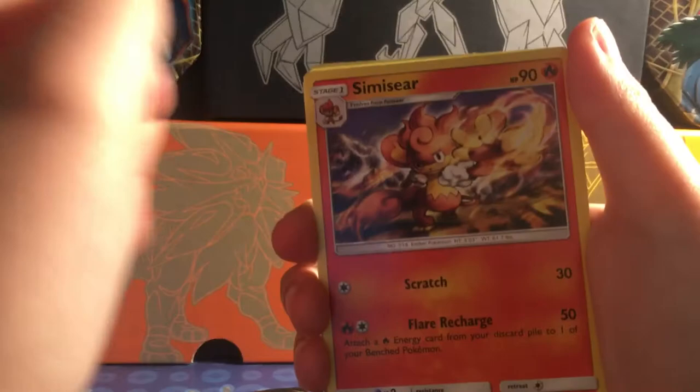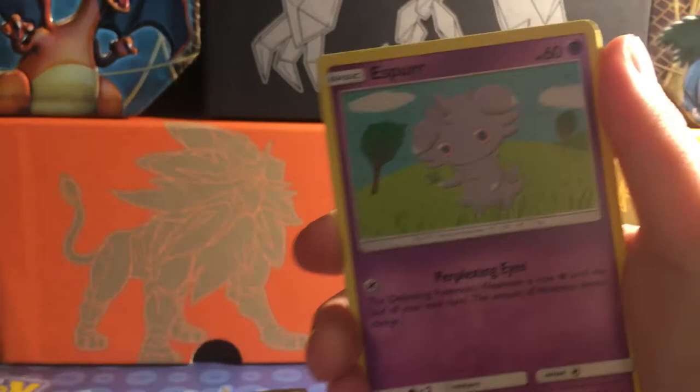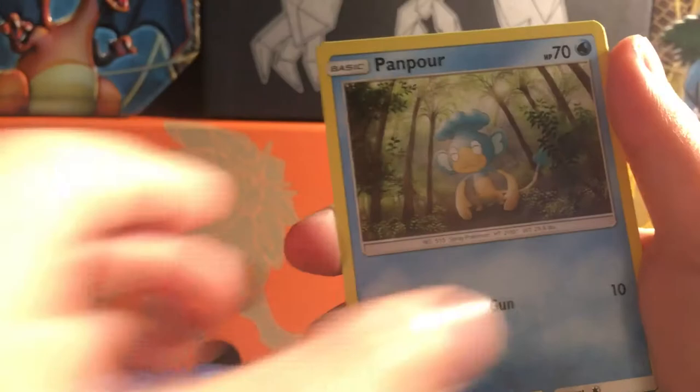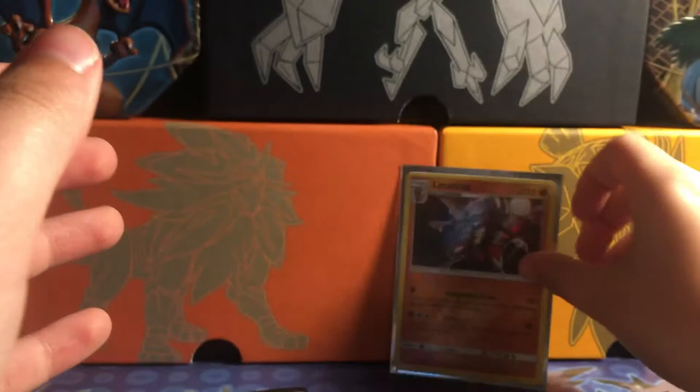These are brand new packs and they look amazing. We got a Salandit, Kommo-o, Lana, and I got a Sawk — funny name. I got my sleeves to the side. We also got a Porygon, a Wimpod reverse, and a Lycanroc Hollow. Gotta sleeve that up of course.